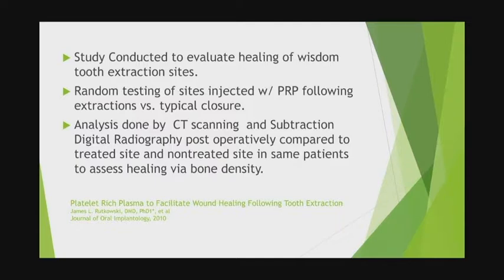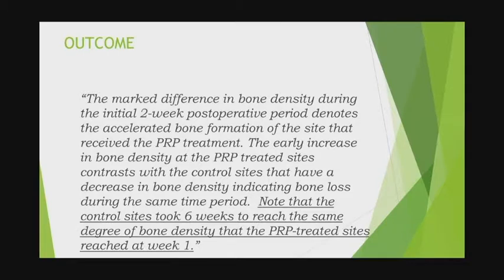This was a study conducted by Jim Rutkowski, a friend and colleague who is a dentist and PhD in Pennsylvania — I learned most of my PRP training from him. He did an analysis on wisdom tooth extraction sites — one side used PRP, the other didn't. The conclusion was remarkable: in a two-week period, there was an early increase in bone density at the PRP site, and it took about six weeks for the control site to catch up. That's pretty remarkable improvement with PRP.